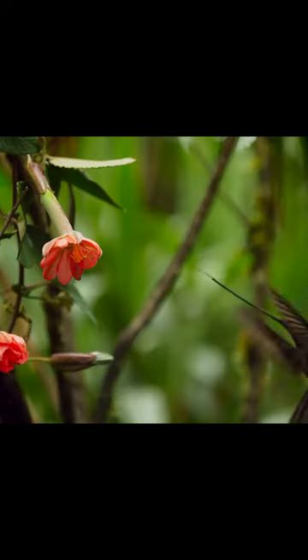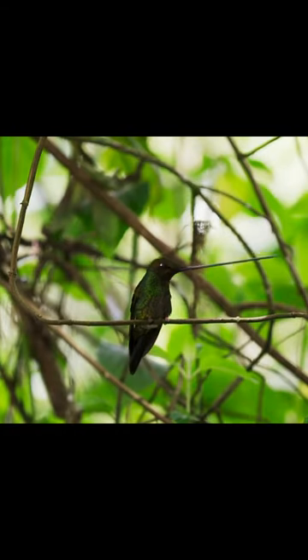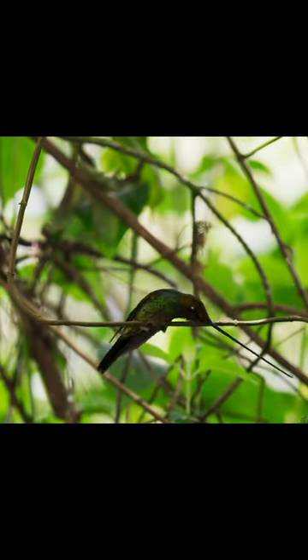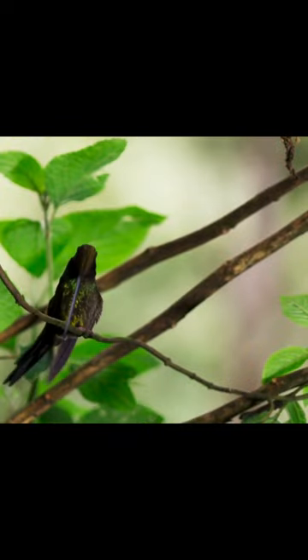This feature of its structure helps to obtain nectar from long flowers. However, in a sitting position, the bird must keep its balance and raise its head high so as not to fall, since the neck cannot withstand such a load.